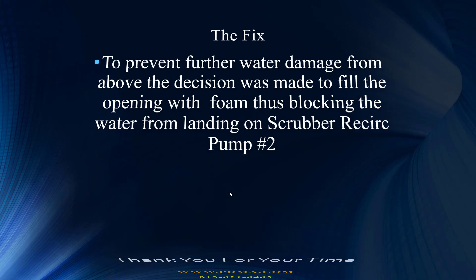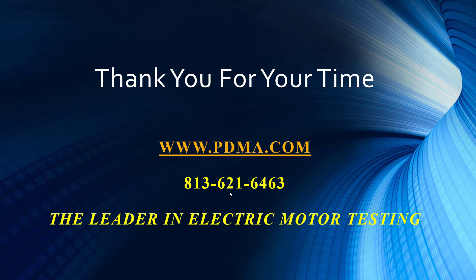Thank you for that, and we're at the end of this presentation. We thank you for your attendance and for listening in. As always, if you have any comments or a case study you'd like to share with the group, we'd be more than happy to take a look at it. Until then, you stay safe out there.